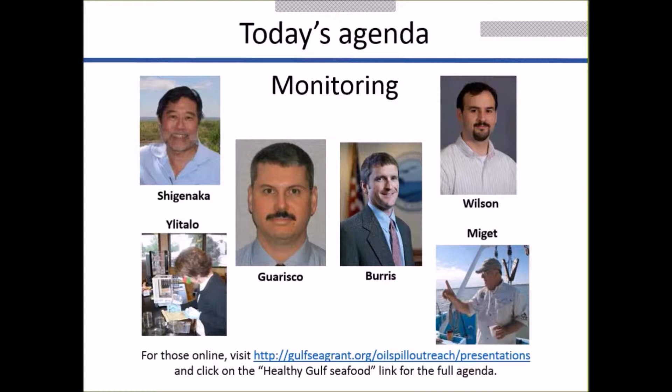Essentially how that happened was, we didn't go out and catch the fish — Marine Resources Division took care of that for us. They submitted 40 samples per month, a mix of fin fish, crabs, shrimp, and oysters. The Department of Agriculture and Industries sampled 30 samples of fin fish and shellfish groups monthly.